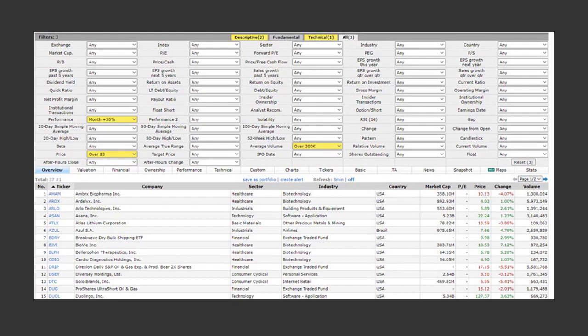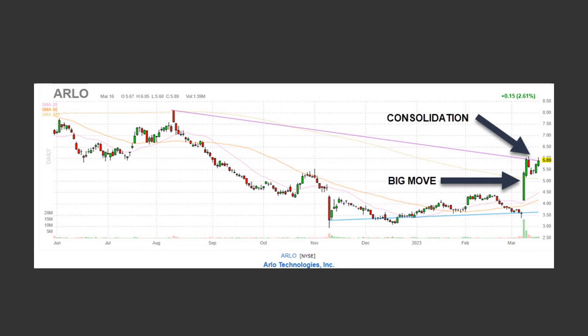Traders that are good with chart patterns like an ascending triangle, for example, could keep a simple scan for bullish stocks. Look at performance — one month, three month, six month gains — and look for those that have made a run of 30% and up. Volume over 300,000, price three bucks and up. With these, you're looking for a big move over those periods and then a consolidation or a pullback. These types of setups are great for swing traders looking for that next move up in price — a different leg.